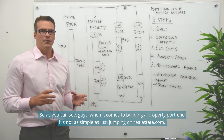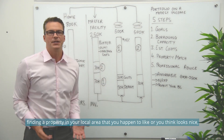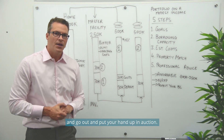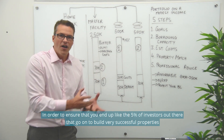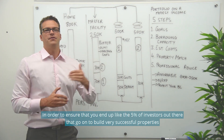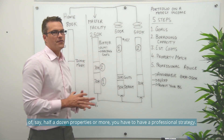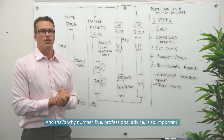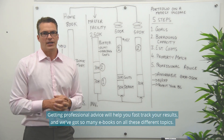When it comes to building a property portfolio, it's not as simple as jumping on realestate.com, finding a property in your local area you happen to like, and putting your hand up at auction. In order to end up like the 5% of investors who go on to build very successful portfolios of half a dozen properties or more, you have to have a professional strategy. That's why professional advice — step five — is so important.